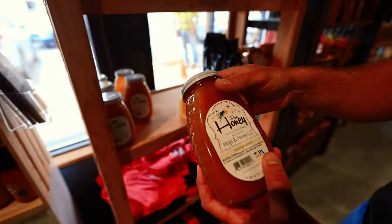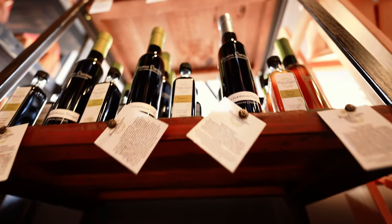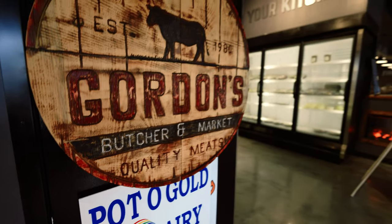Come here, let me show you something. One of the things we wanted to do when we opened Gordon's Butcher and Market was to have as many local vendors as we possibly could. Let me go through some of them and show you.